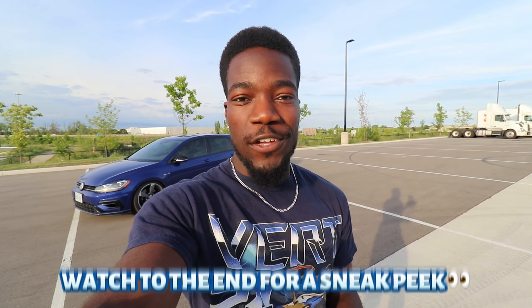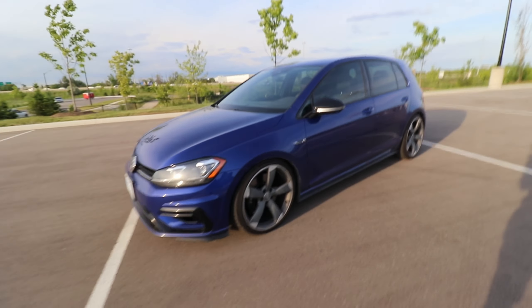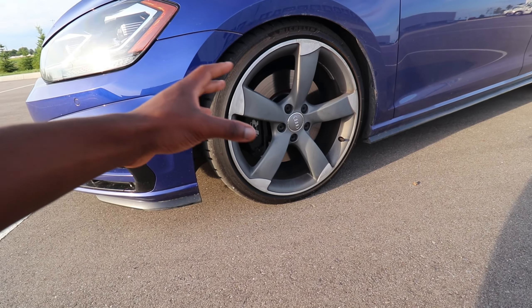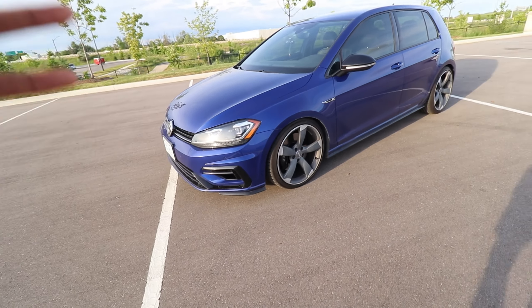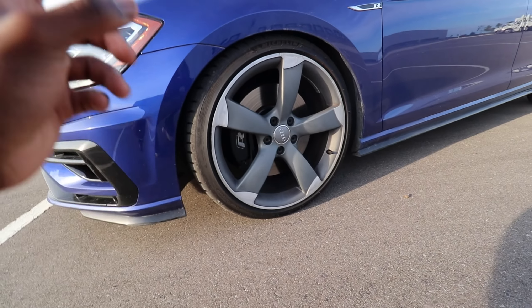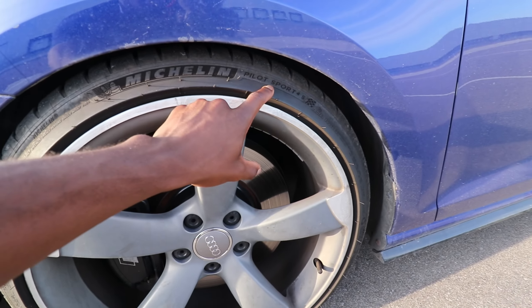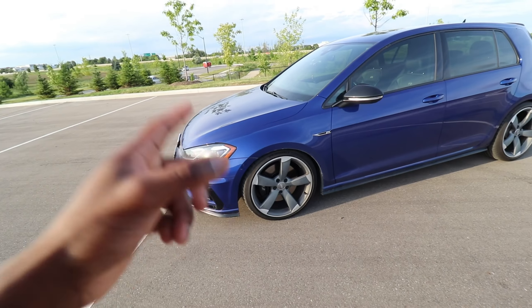We're going to go over everything that's been done to the car exterior-wise, and in the next video you guys will see all the goodies that are underneath the hood. Right off the bat, the most noticeable thing about this car has to be the wheels. These are not the stock wheels for the Golf R — I think these are from the Audi S4, but they look like they fit this car so well, like they came from the factory. The fitment is perfect, it's still on the stock tire size, and it has some really good tires — Michelin Pilot Sport 4Ss. So this thing definitely has the grip it needs to put down some serious power.